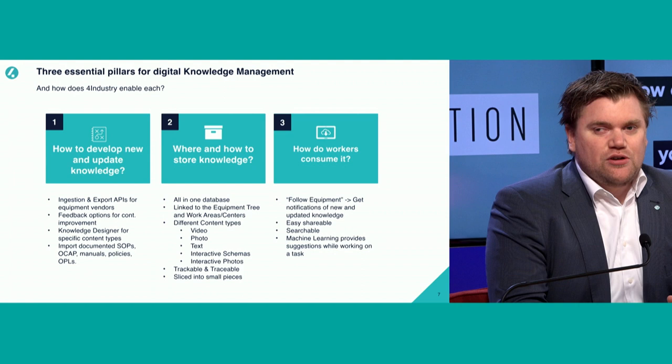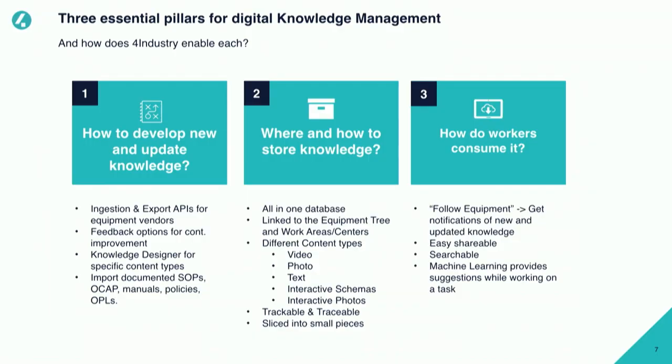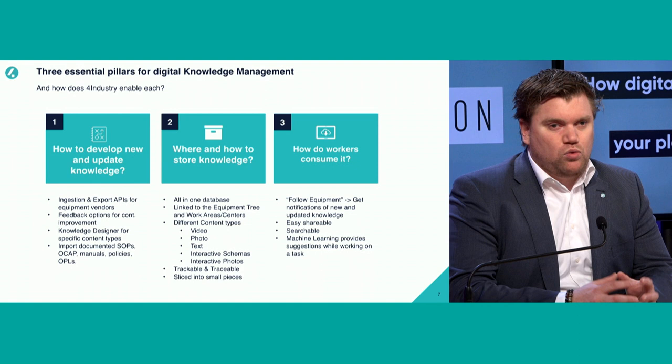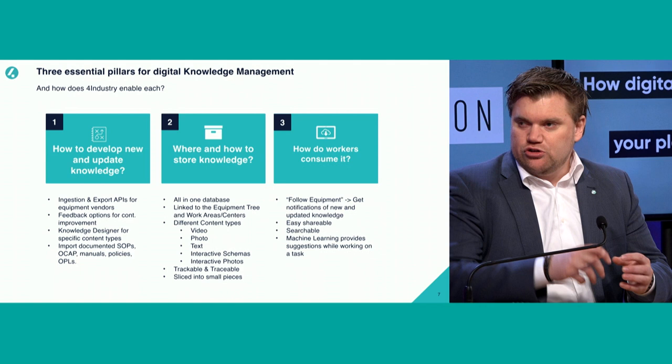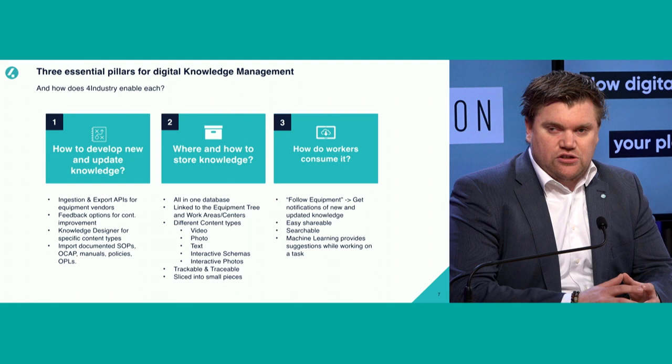Looking at the three pillars of knowledge management — this is research done by McKinsey — the first pillar is how do we develop new knowledge? For example, one-point lessons: I learned something and it needs to be known to the rest of my team, maybe even to all other plants in the world. Knowledge also needs to continuously improve — fine-tuning settings during startup for a faster startup time, increasing OEE, or ensuring equipment doesn't fail later on.